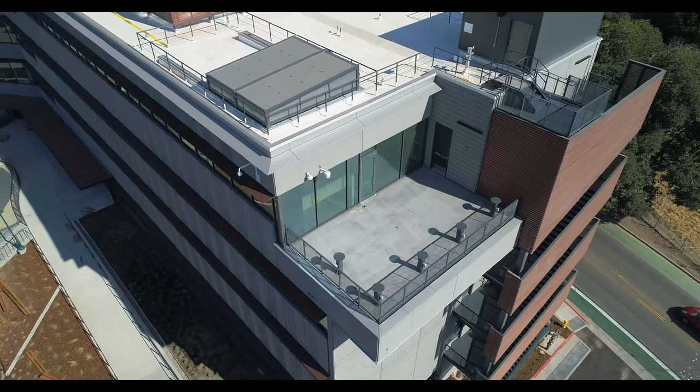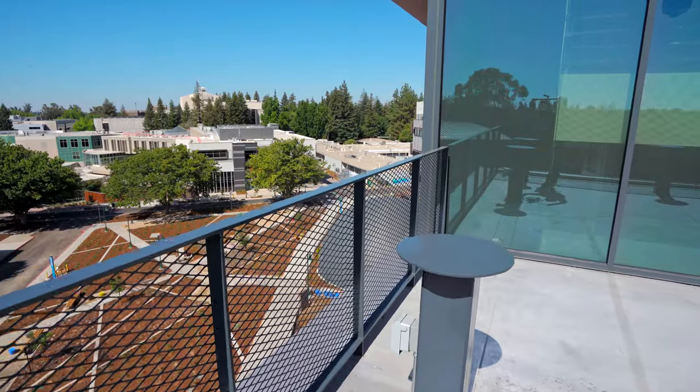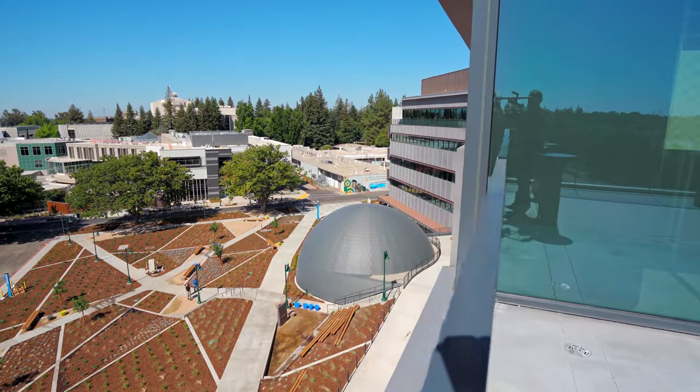This is the observatory terrace. This will be used for the smaller, more mobile telescopes for special events for people to view. We gave them mounting locations along the perimeter so they can bring a telescope out, mount it, and allow people to view.